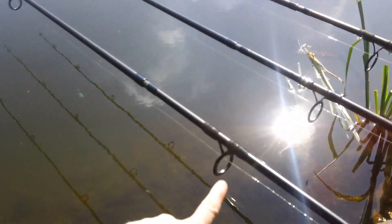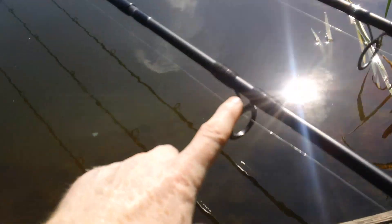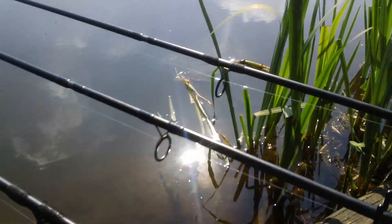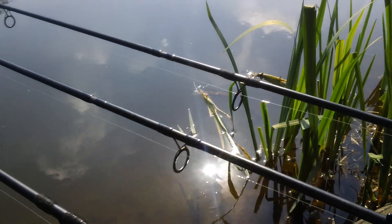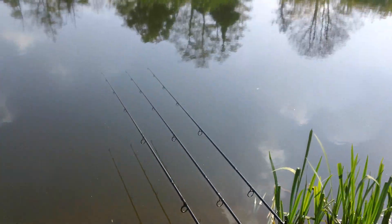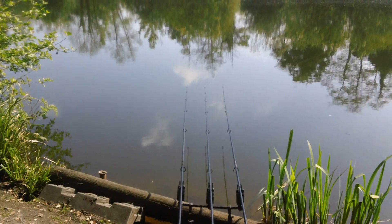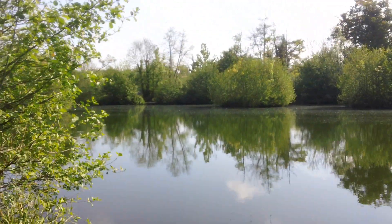I don't think I mentioned this in the last video, but as I was coming out to go fishing last time I actually managed to break the bottom eye on my rod as I was loading the car. I managed to fix it myself — did a quick running repair, as you can see. This is now the second rod where the bottom eye has broken. I'm thinking about getting some new rods soon, but the running repairs are working so you wouldn't even notice unless I pointed it out.